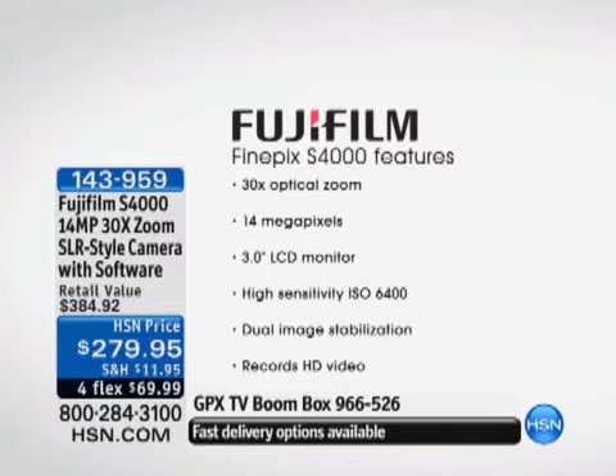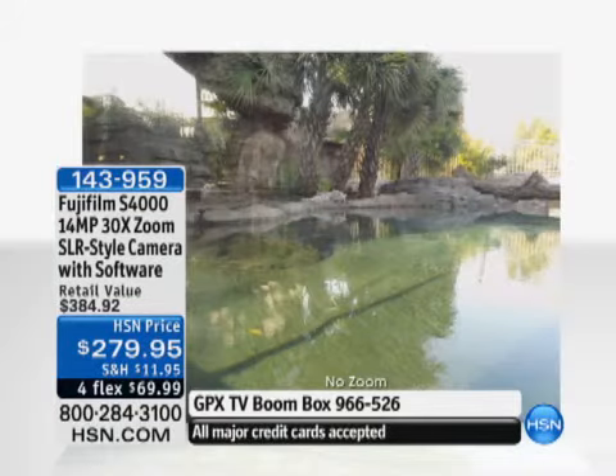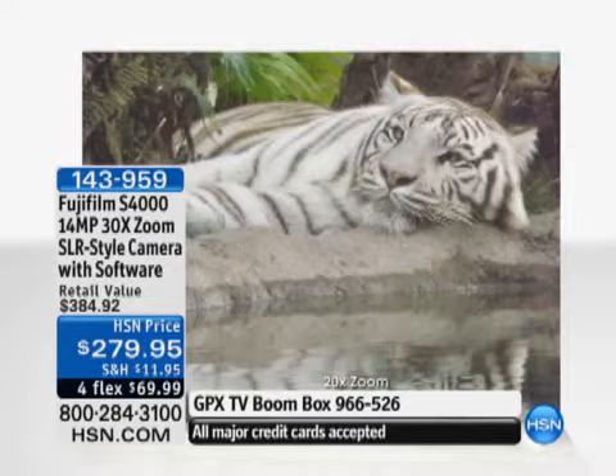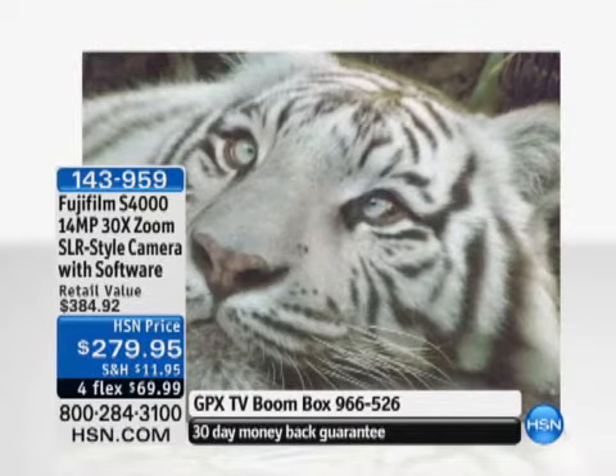This camera slash camcorder has built-in dual image stabilization and so many wonderful features including face detection for up to 10 faces. Wait till you see the zoom — it really and truly makes all the difference. Over 15,000 have been spoken for just here at HSN. Here you're looking at that 30 times zoom — Laurie, you didn't even notice the tiger in the far-away shot, but this is taking you in to see his little eyes. Obviously this is a wild animal you couldn't get close to, but it demonstrates the power of that zoom.